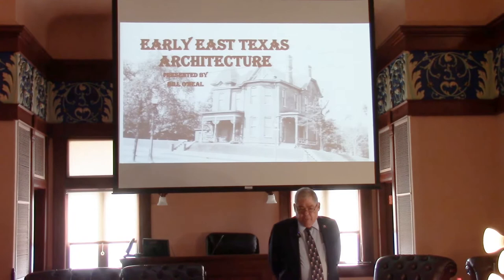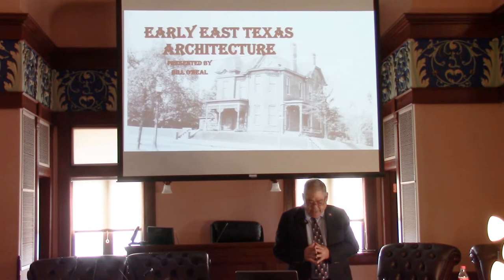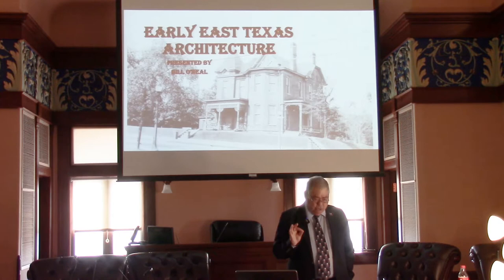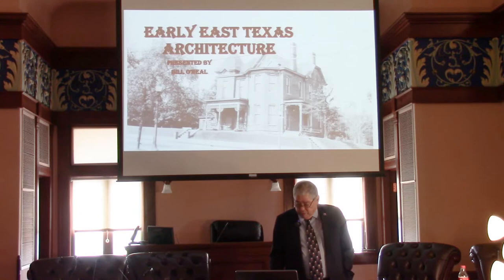I am grateful for this opportunity to address a favorite subject of mine: historical architecture. In this case, historical architecture of Marshall and of Harrison County. Architecture, like any art — music, painting, literature — is a reflection of life, of the people and of the period and the place in which they lived. Historical architecture is our most tangible link with the past, and Marshall and Harrison County is an absolute treasure trove of historical architecture.